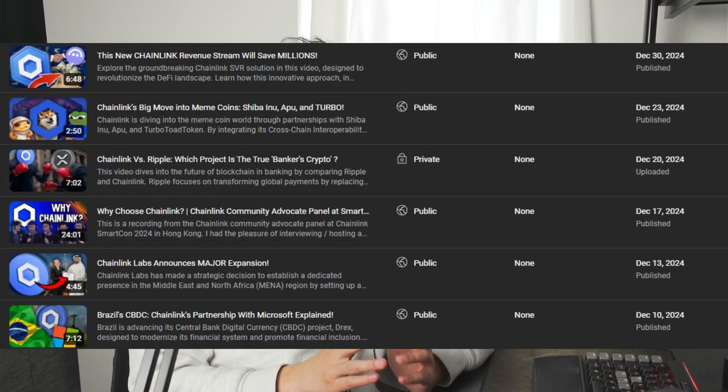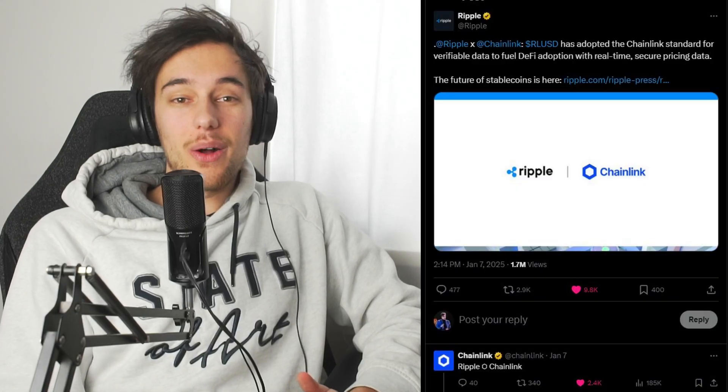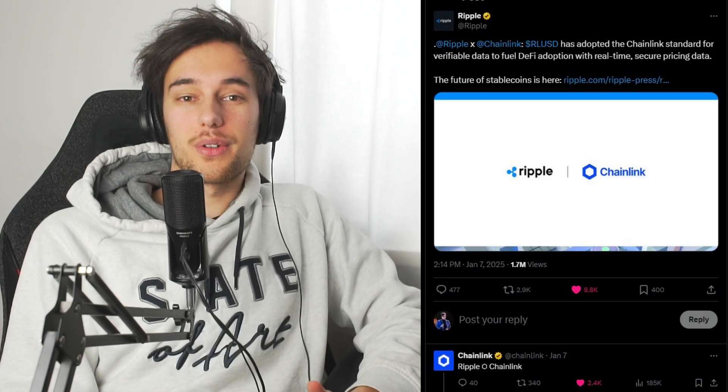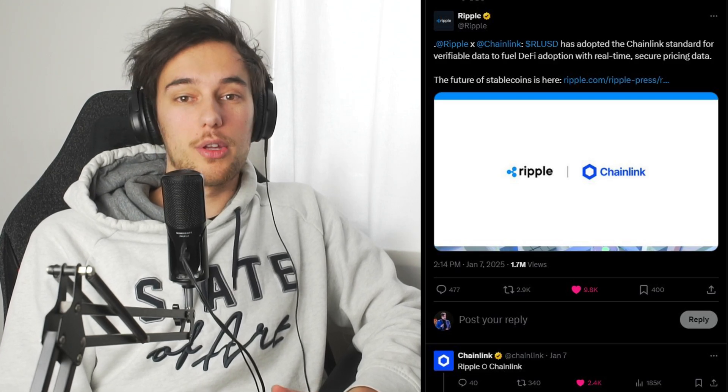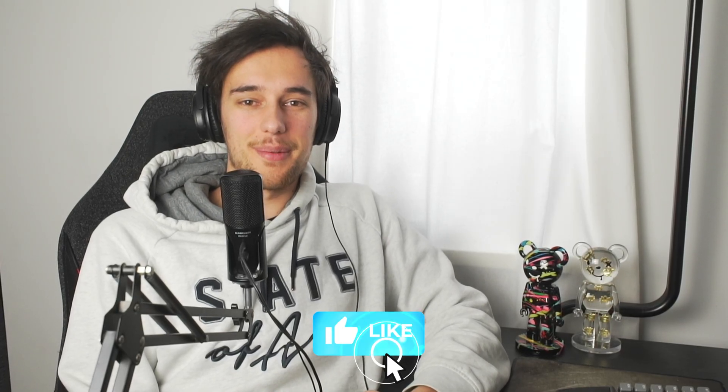A very funny thing just happened. On December 20th, I made a video called Chainlink versus Ripple, where I laid out the differences between the two projects and tried to make a conclusion about which project is a true bankers coin or the bankers crypto. Even though I tried to keep it as neutral as possible, I decided to not upload it after all. And now, a few weeks later, Ripple has actually announced that it has adopted the Chainlink standard for verifiable pricing data around their new Ripple USD, a stablecoin recently launched by Ripple Labs. So with this new major news, I had to make an updated video about it.